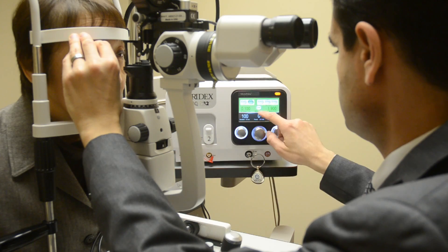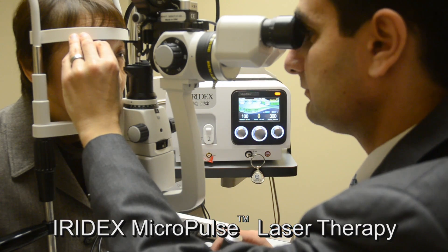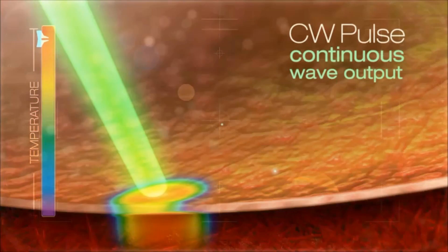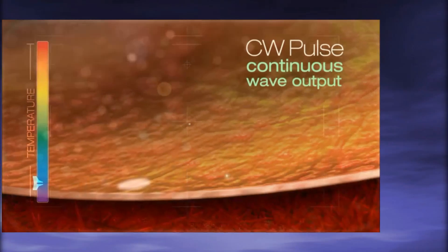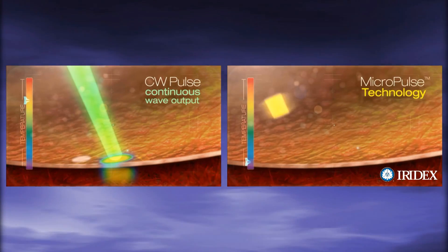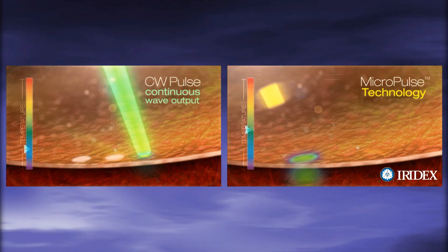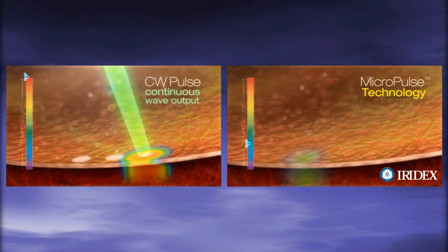At our practice, we offer advanced laser treatment called Micropulse Laser Therapy. With standard laser technology, a continuous laser beam is delivered to the retina, which builds up heat that may cause damage. Micropulse technology chops that laser beam into trains of repetitive on-and-off pulses, so the tissue has time to cool between the pulses.